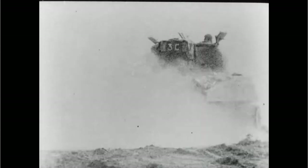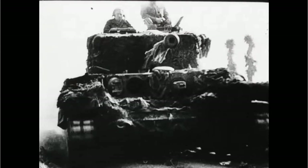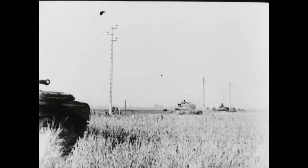When researching the composition of the British Guards Armored Division in September 1944, I bumped into a remarkable development in their command structure.